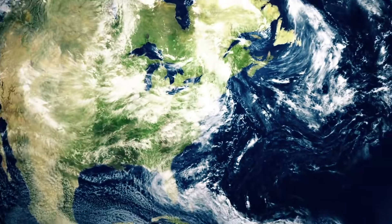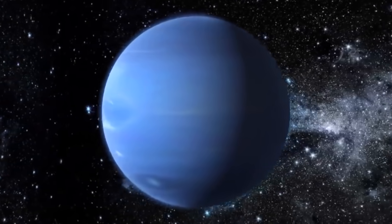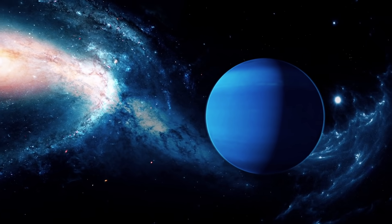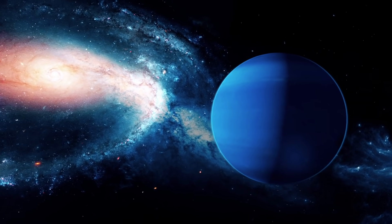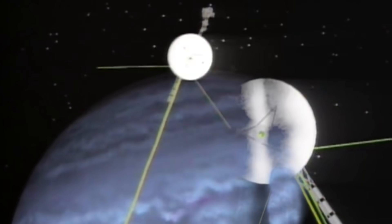About 4.5 billion kilometers away from our blue home planet is the giant planet Neptune. For many years it was simply not possible for humans to observe the bluish shimmering celestial body at close range. This was to change in 1989, when NASA sent the space probe Voyager 2 into space, which provided mankind with the first real images of our galactic neighbor.